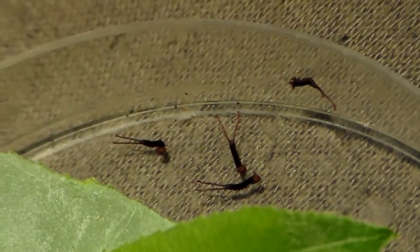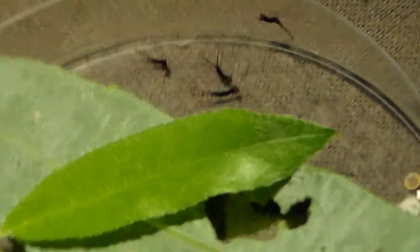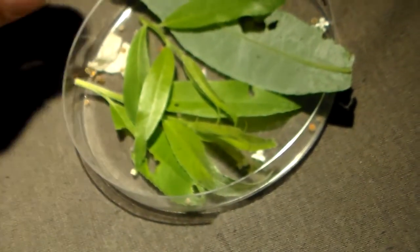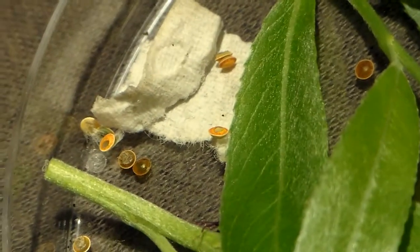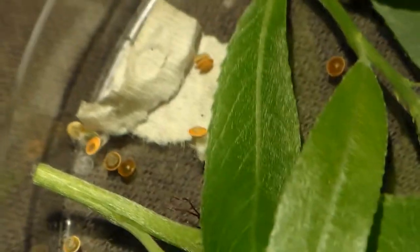Interestingly, they can use those modified legs to spray formic acid, which can be quite annoying if it gets into your eyes. I know a friend who had a Cerura vinula and got sprayed in his eyes and was blinded for a day — of course it sounds more dramatic than it is, and generally it won't harm you.